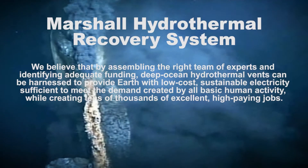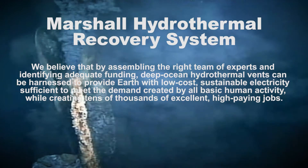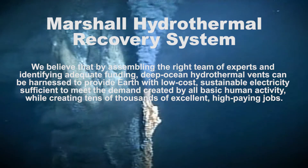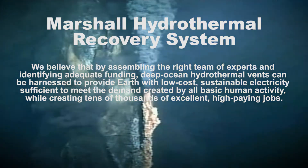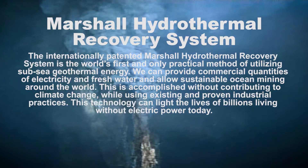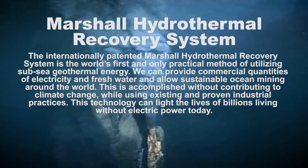We believe that by assembling the right team of experts and identifying adequate funding, deep ocean hydrothermal vents can be harnessed to provide Earth with low-cost sustainable electricity sufficient to meet the demand created by all human activity, while creating tens of thousands of excellent high-paying jobs. The internationally patented Marshall Hydrothermal Recovery System is the world's first